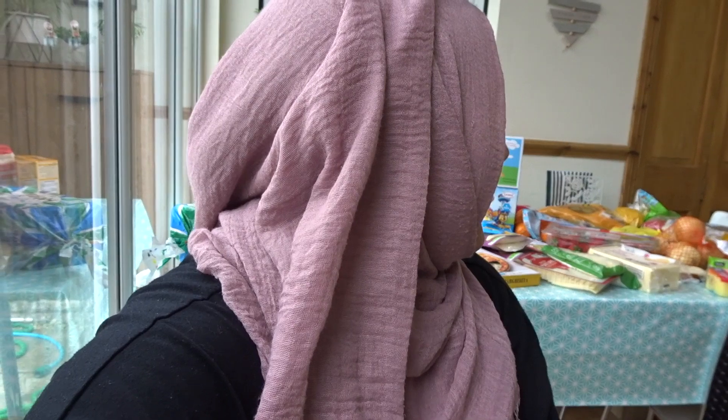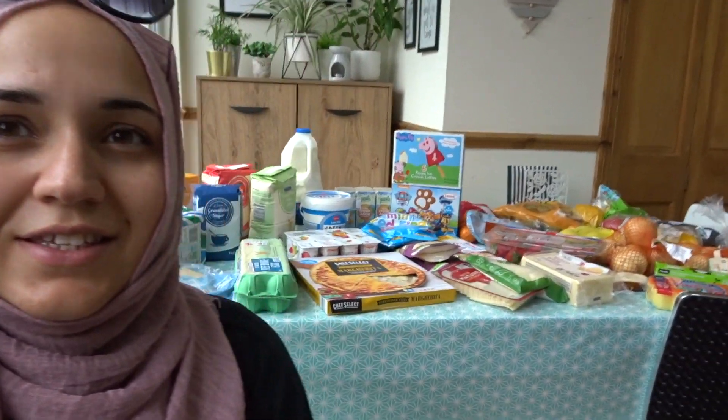This is what I got today from Lidl and I spent £43 something — I can't exactly remember. But this is everything that I got and I will go through it and show you because I've put it all in little sections.